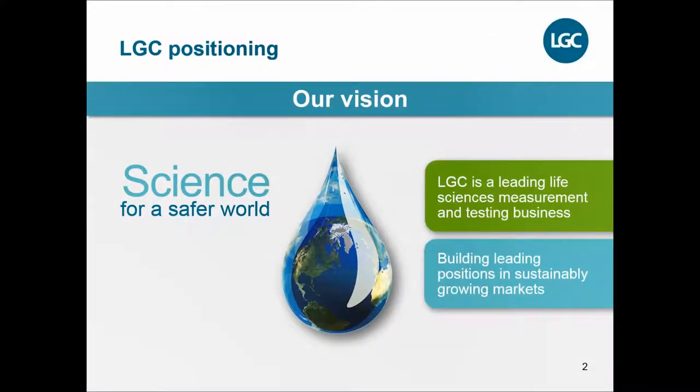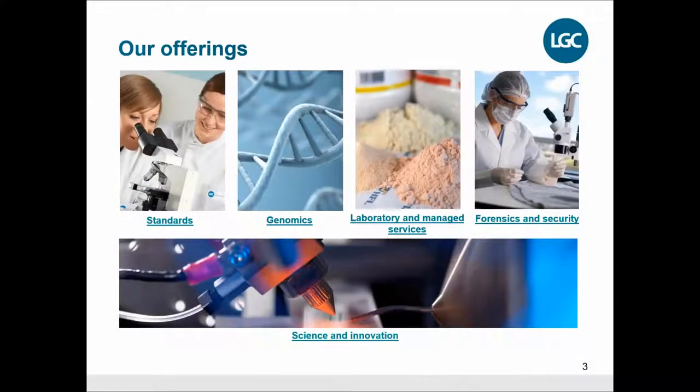Let me tell you a little bit about the company that is hosting this technology, LGC. It is a company that is working with science to make the world a safer place. We operate in the life sciences business with measurements and testing, and we are hosting several different companies in standards, genomics, laboratory management services, and until recently also in forensics and security.